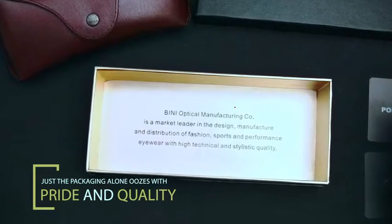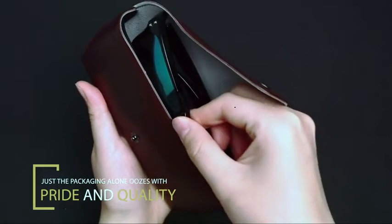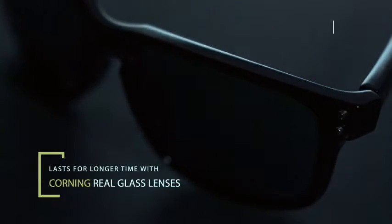Binance company makes real sunglasses for everyone — not only for fashion, but with high technical and stylistic quality.